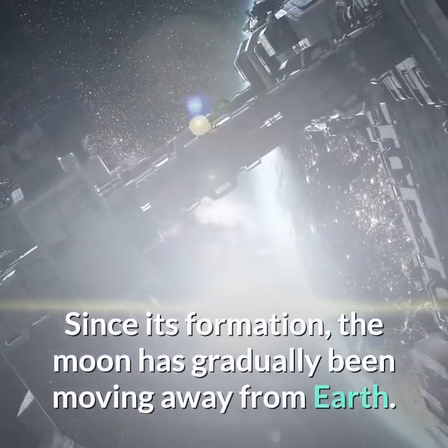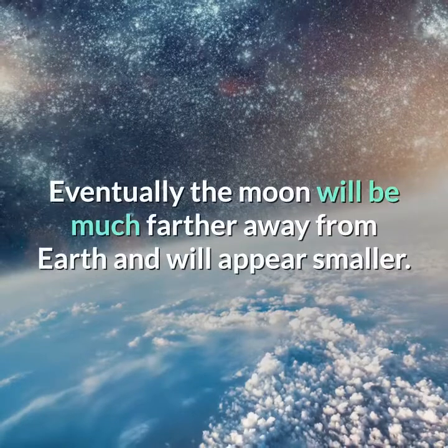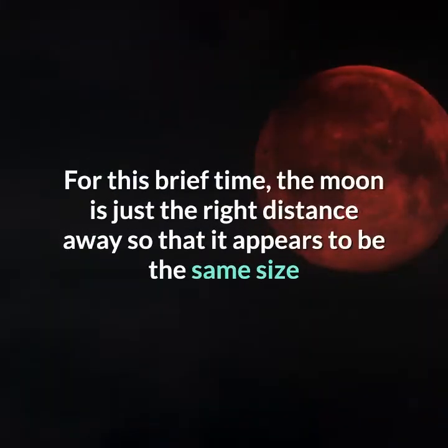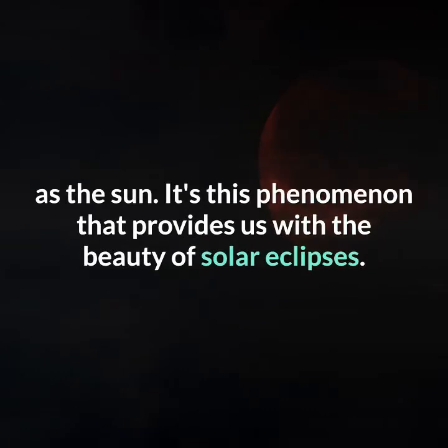Since its formation, the moon has gradually been moving away from Earth. Eventually the moon will be much farther away from Earth and will appear smaller. For this brief time, the moon is just the right distance away so that it appears to be the same size as the sun. It's this phenomenon that provides us with the beauty of solar eclipses.